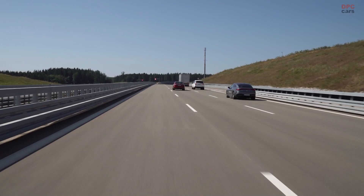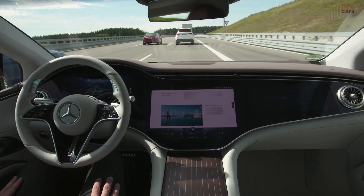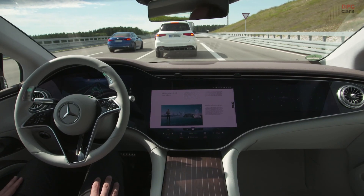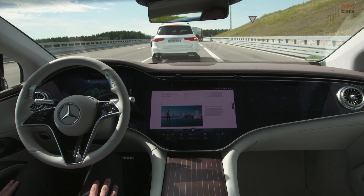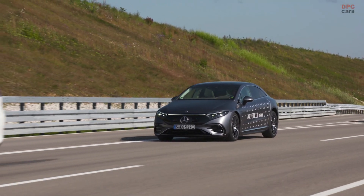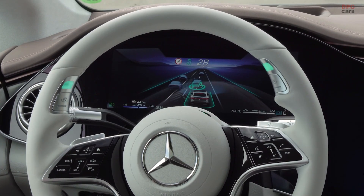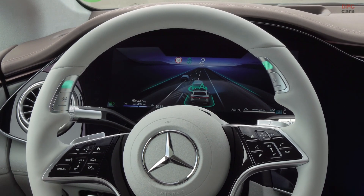Thanks to the new generation of batteries with a significantly higher energy capacity of 107.8 kilowatt hours, the AQS offers an overall range of up to 800 kilometers according to CLTC standard, which clearly sets a new benchmark for an electric vehicle of this size.